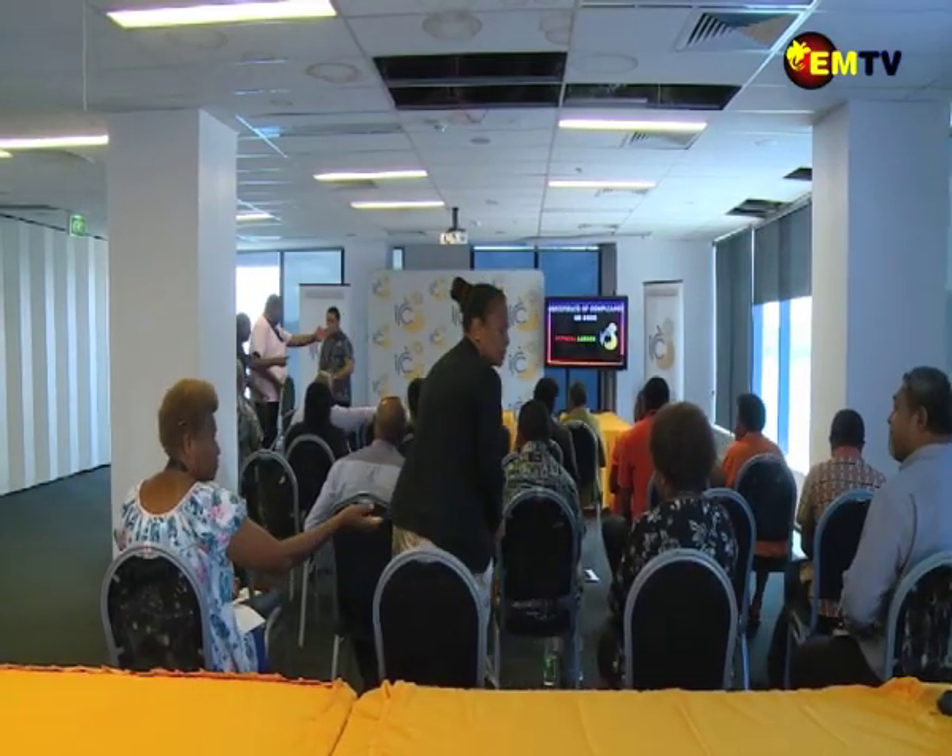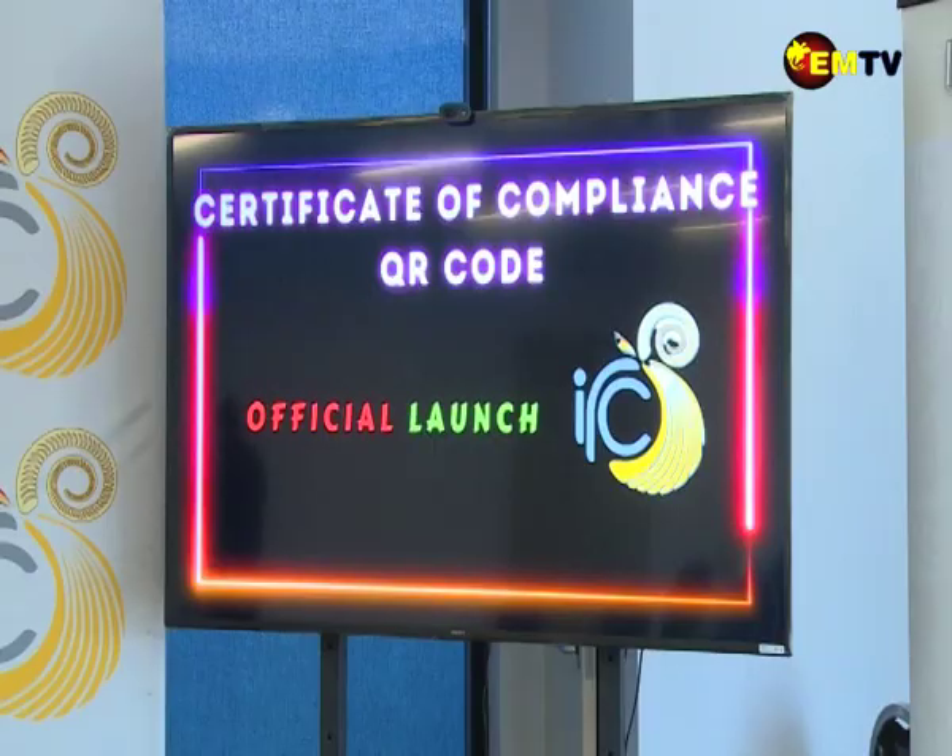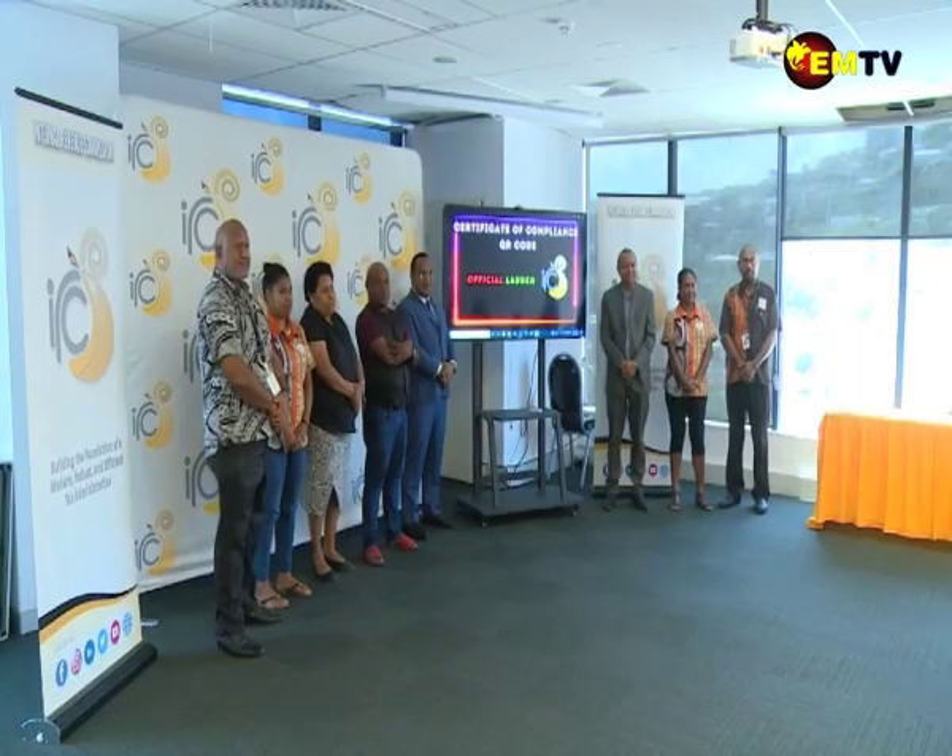Paying authorities can easily scan and validate COC documents using the IRC QR code scanner. Cynthia Mako, National MTV News.